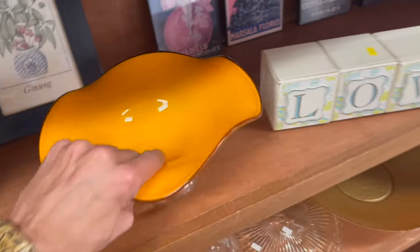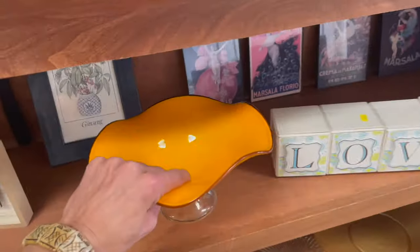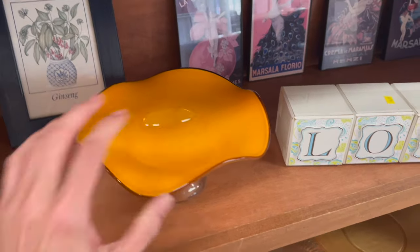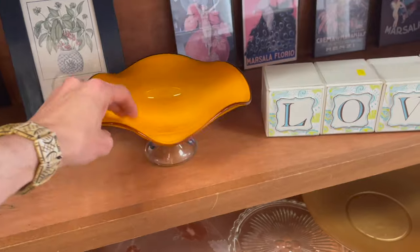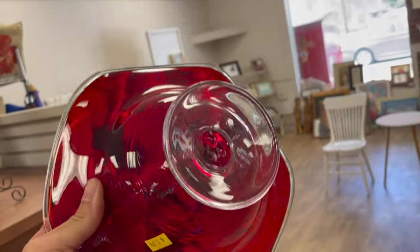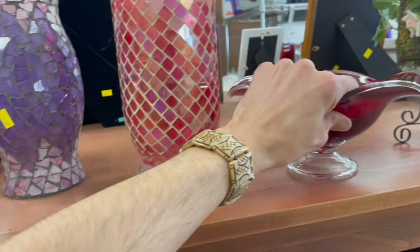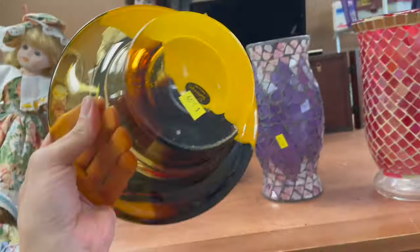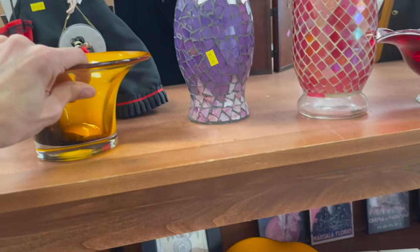I believe this is Teleflora. Yeah, this one is. I know there's some Czechoslovakia glass that looks like this. I like the orange. That's $6. What about this one? I think that is more modern, but it is heavy — $6. And this one — Teleflora. I think all three of them are Teleflora.